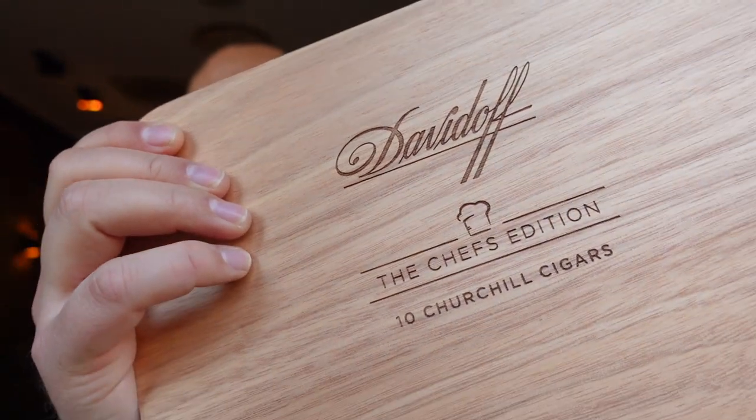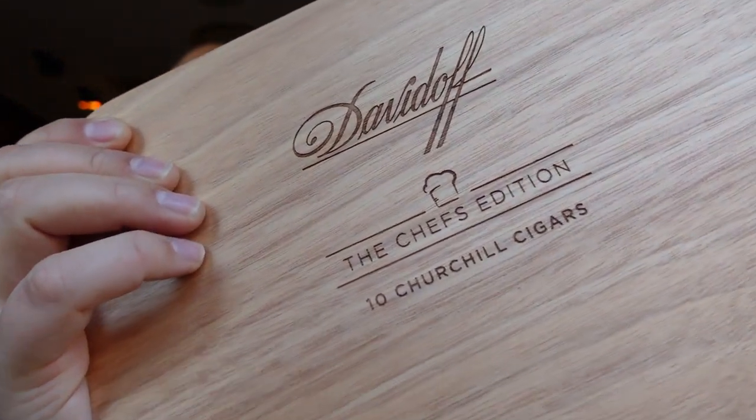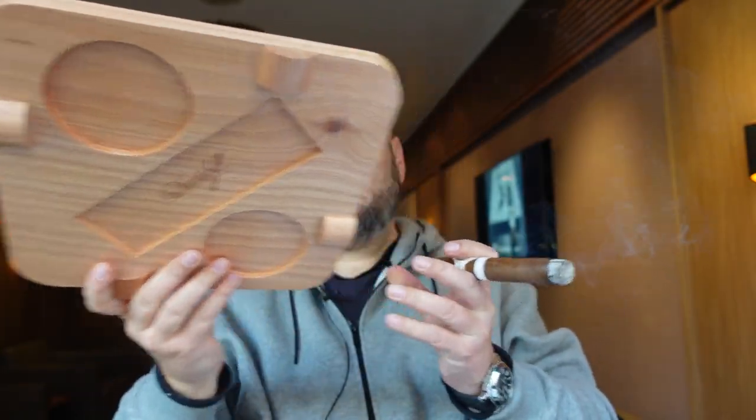Let me tell you a little bit about the Chefs Edition and what is the intention behind Davidoff doing something like this. As the name implies, and as you can also see on the logo — that little chef's head — it has something to do with cooking. That's the third Chefs Edition they've done. What they always do is the master blender who makes the cigar works together with a couple of top chefs.